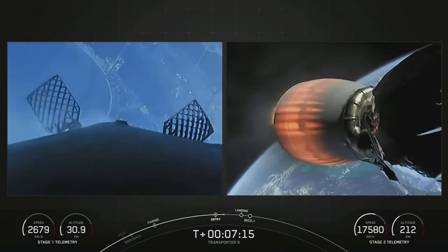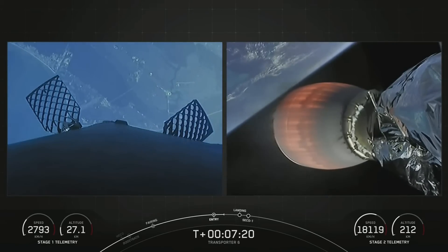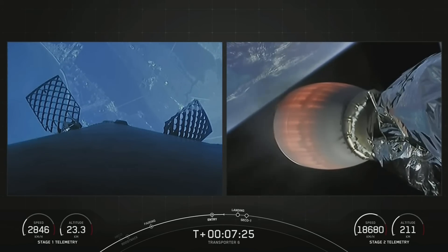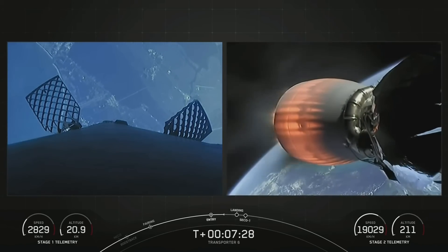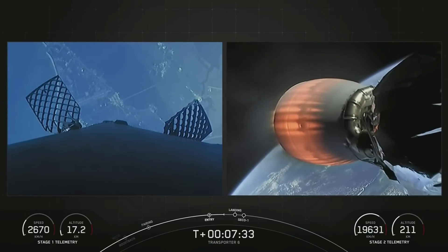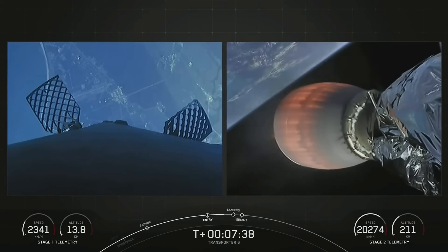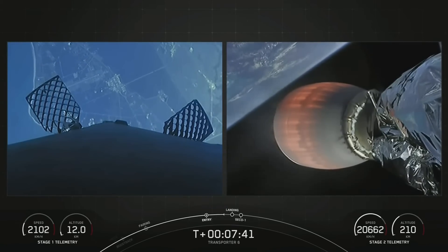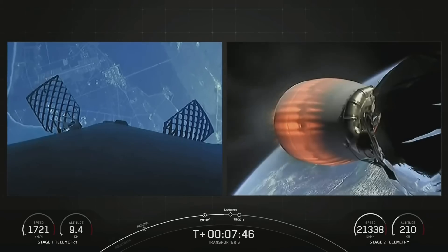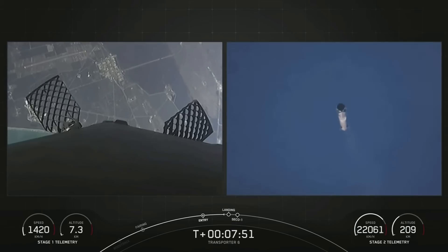Stage 1 entry burn shutdown. Successful shutdown of those Merlin engines as we are slowing down and re-entering the Earth's atmosphere. If you're in the Florida area, you may hear some sonic booms. We are attempting to recover this booster for the 15th time today, targeting a land landing at Landing Zone 1. We've got just one more burn, which is the landing burn on the first stage — it will ignite just a single center Merlin engine, just before touchdown.